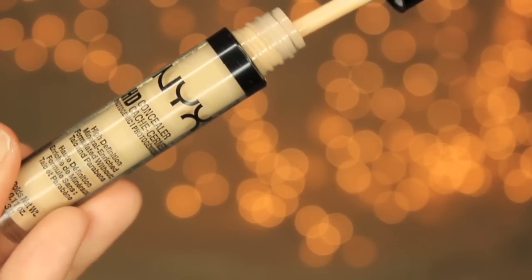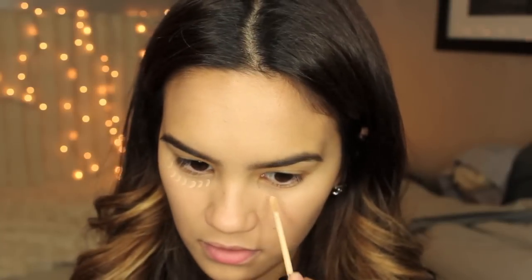For concealer, I'm taking the NYX HD and putting it under my eyes and the corners of my nose to brighten up the darkness under my eyes and conceal the redness around the corners of my nose. I'm just using my finger to blend this one out.